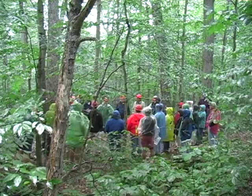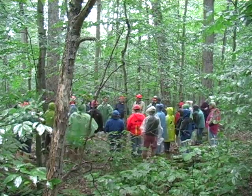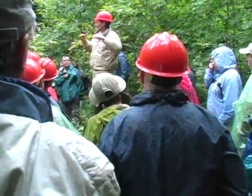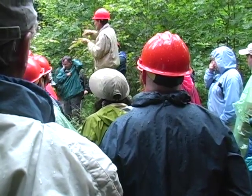Scientists and science teachers, like this group on a tour of northern hardwood forests, come from throughout the U.S. and the world, using the AEC as a base of operations for research seeking to understand the natural ecosystems of the northern forest.